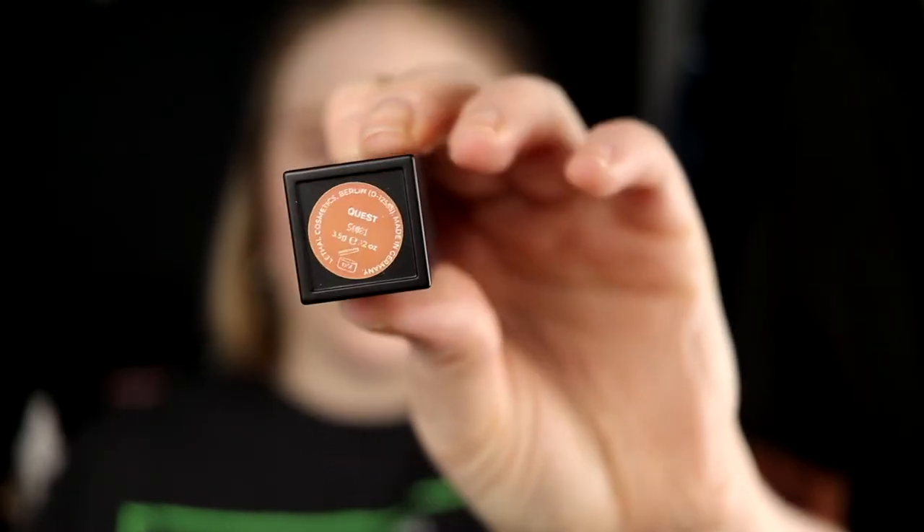Next up we have Quest. This lipstick is something that I don't have — it's like an orangey mustard. I really like this color though. Maybe I need some more makeup than just my base, mascara, and brows, but I really like it, mostly because it's something I don't have at all. It is cool but it's not super intense. Quest — really like it.